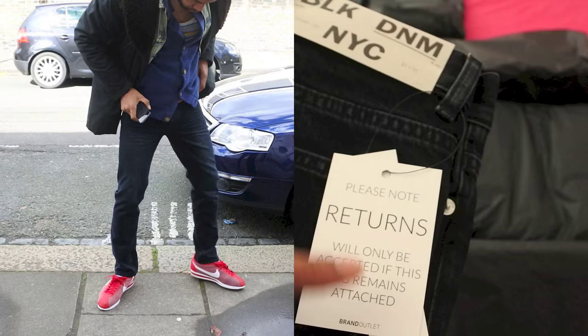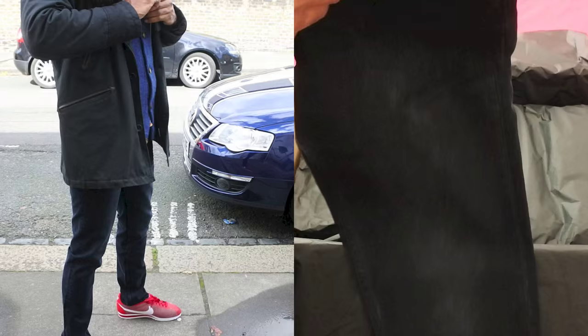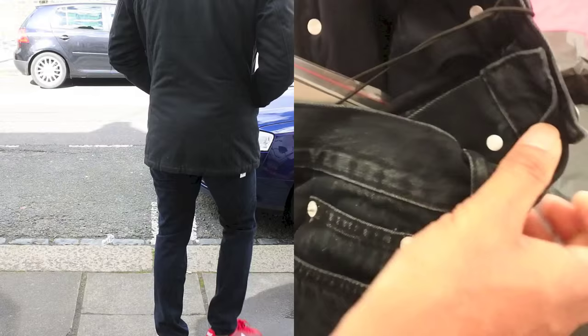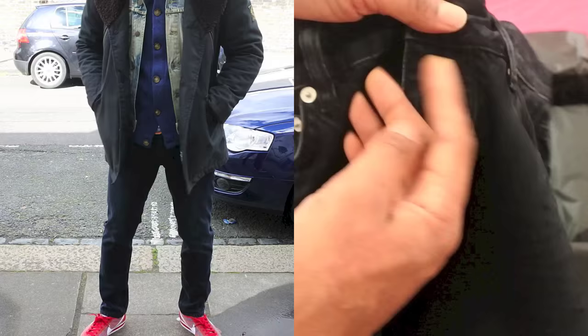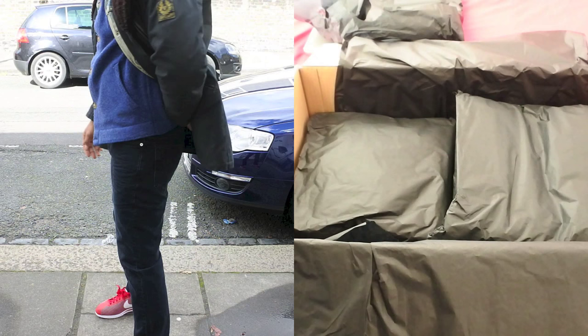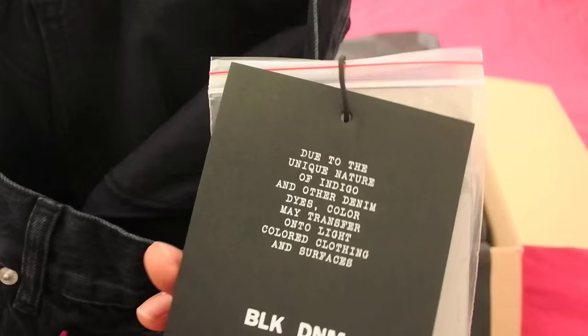Please note returns will only be accepted if the tag remains attached. Just feeling these first — they feel really nice, really cool. Just looking at the denim I can see these might bleed. Sometimes you can look at the denim and see that some bits are light, some bits are dark, and the dye seems to really build up in certain areas — to me that's an indication it could bleed. Sometimes you wear jeans with a white top and the marks start coming off, or even more annoyingly with white trainers, you get dye on the trainers.